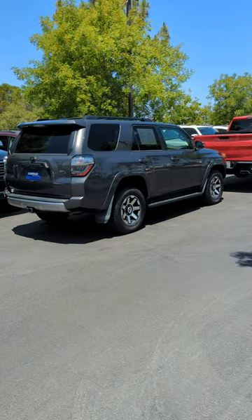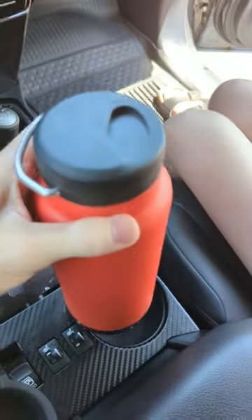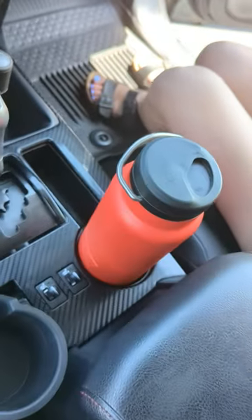And lastly I tried the 4Runner. It didn't fit, but you can remove part of the cup holder and it fits perfectly. So I guess now I have to buy a 4Runner.